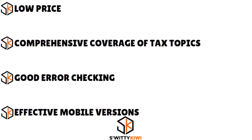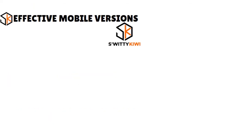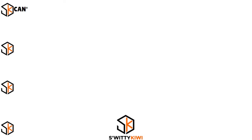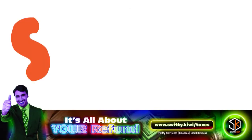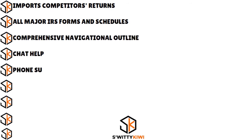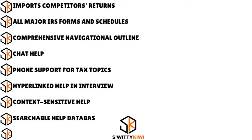The pros of Jackson Hewitt: low price, comprehensive coverage of tax topics, good error checking, and effective mobile versions. The cons: you can't import a prior year's return from a competitor, context-sensitive and searchable help is lacking in both amount and quality, user experience is not on par with competitors, and there are some navigation quirks. Specs include importing competitors' returns to a certain level, all major IRS forms and schedules, comprehensive navigational outline, chat help, phone support for tax topics, hyperlinked help in interview, a searchable help database, and mobile access.